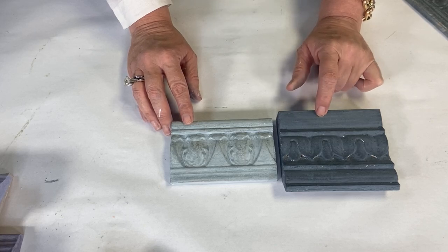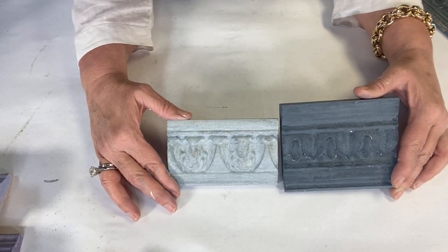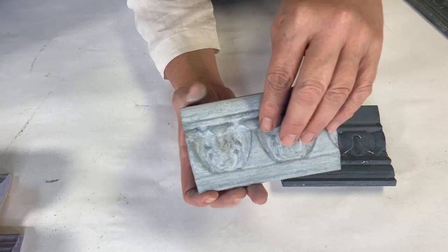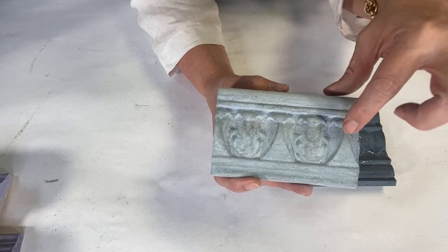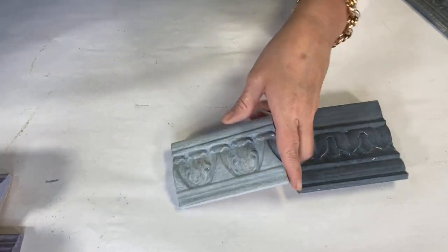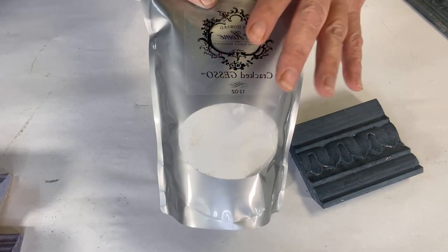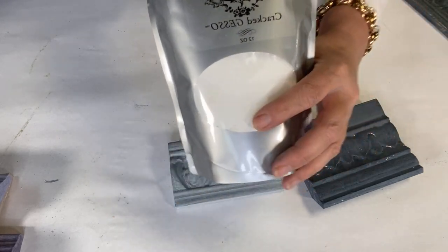Mix it up — you can mix it the night before. Make sure there are no pits in it; you can put it in a mason jar and shake it up. Make sure there are no loose granules — sometimes I'll strain it with cheesecloth. In powder form it's good forever; it comes in a bag. One part powder paint to one part water, and I usually use warm water.